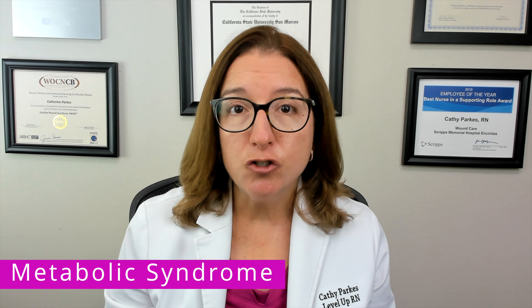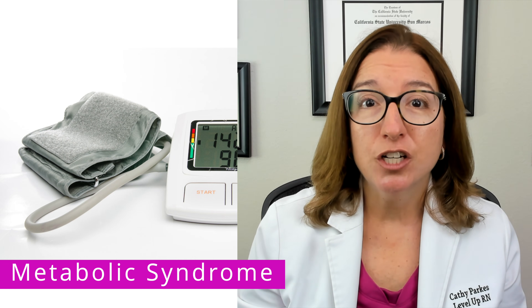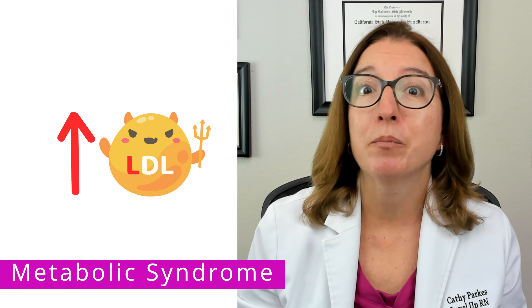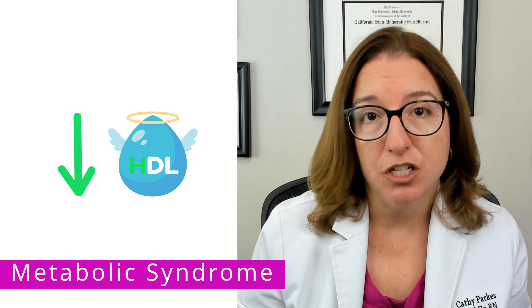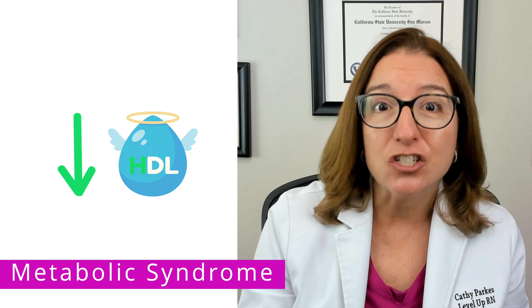Signs and symptoms of metabolic syndrome include a large waistline, hypertension, increased levels of LDL cholesterol — that's our bad cholesterol, you can remember L for lousy — increased levels of triglycerides, and decreased levels of HDL cholesterol — that's our good cholesterol, you can remember H for happy.